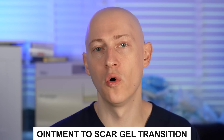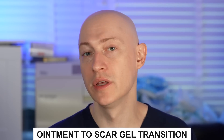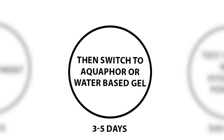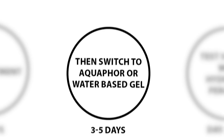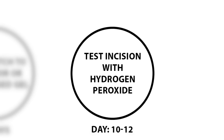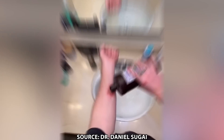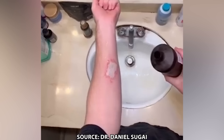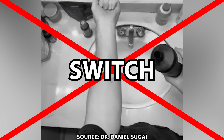Now let's talk about the ointment to scar gel transition. Generally, apply antibiotic ointment for the first five to seven days until the sutures are removed, then switch to Aquaphor or a water-based gel for about three to five days, or continue the antibiotic ointment. At around days 10 to 12, test the incision with hydrogen peroxide. If there's fizzing, continue the ointment for another day and retest. Once there is no more fizzing, switch to scar gel, applied as a thin coat twice a day.